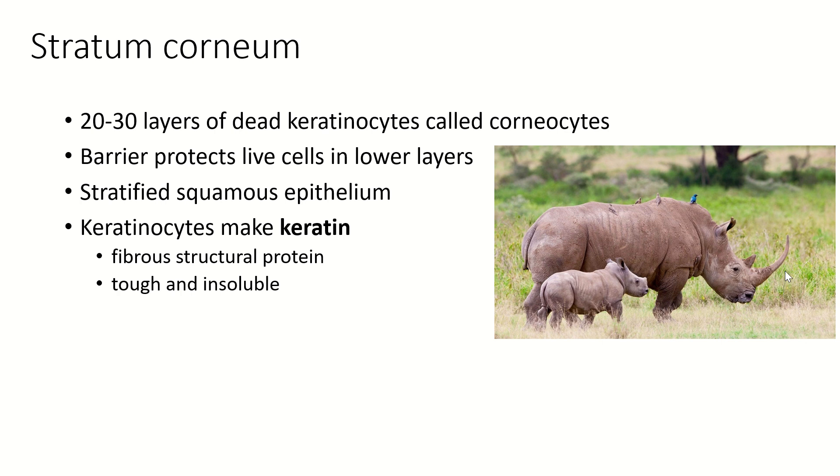Every species of rhino on the planet is critically endangered, so we really do need to work to protect the rhinos, including their rhino horns, which are just made of keratin like our hair and nails.